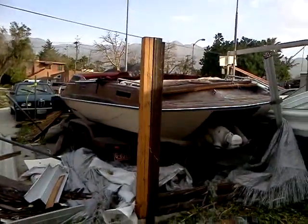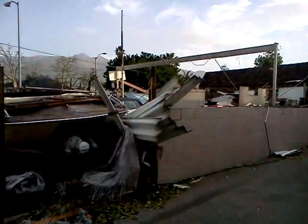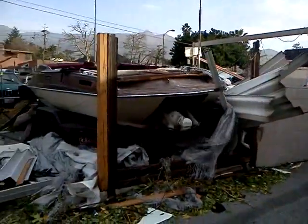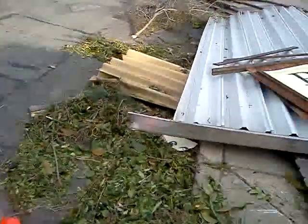This is the corner of Villa and Craig Street in Pasadena, and this place is in pretty bad shape. It's a steel roof and it just collapsed here.